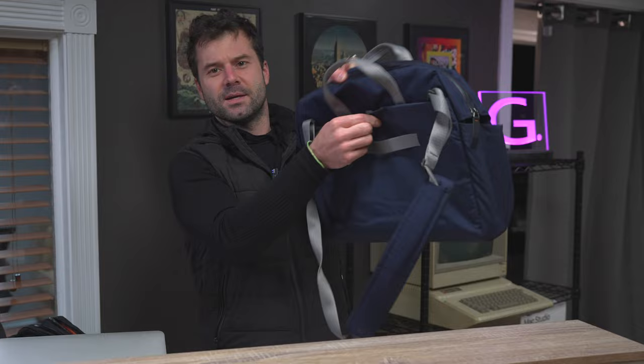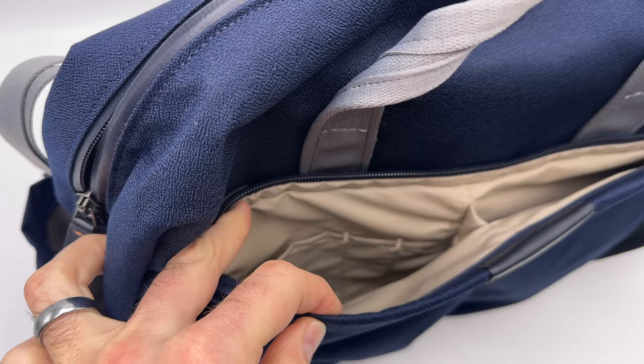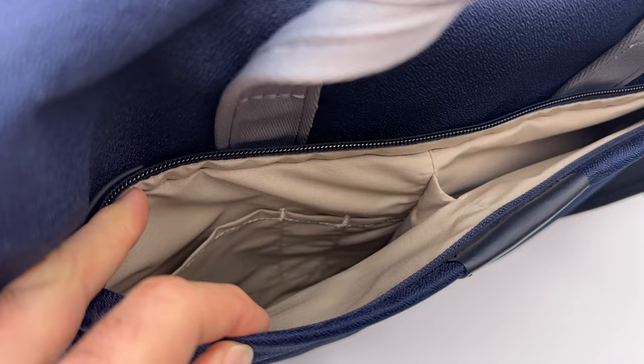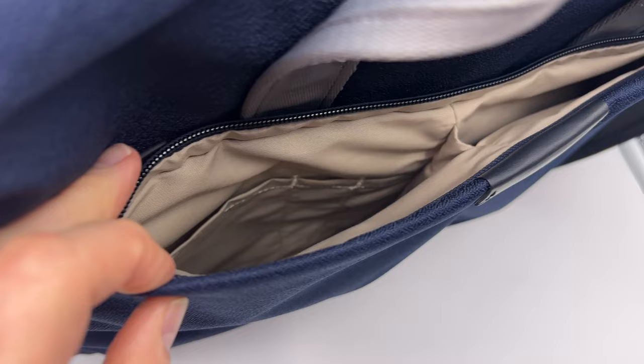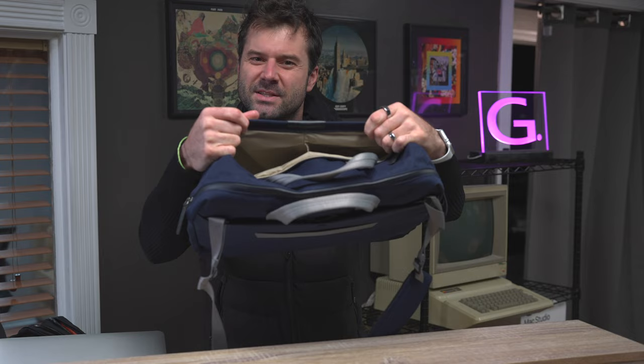Nice quick snap accessibility on the back pocket — easy to get in and out. On the front of the bag you've got what is effectively two pockets, divided right down the middle. You've got two pockets and one zipper that opens them both up. In these two pockets there's enough to fit a travel wallet, some documents, a tablet like an iPad or a Kindle — you can stash it in there with no problem.